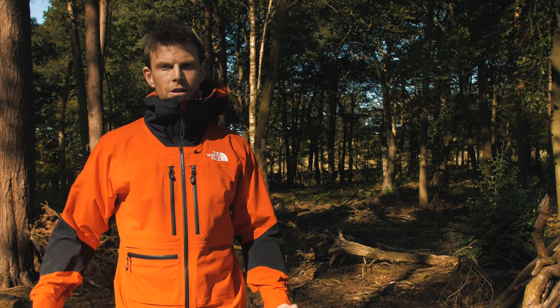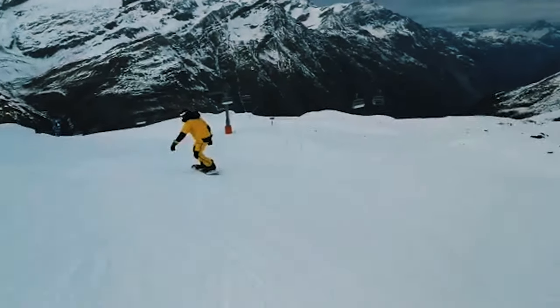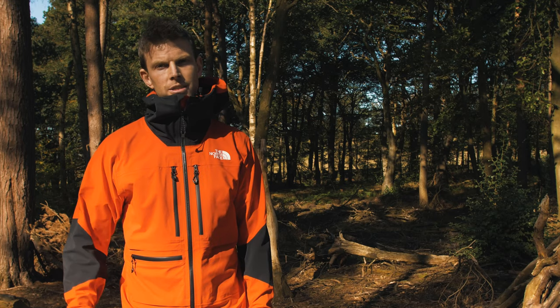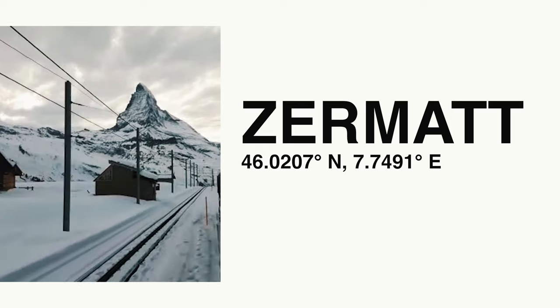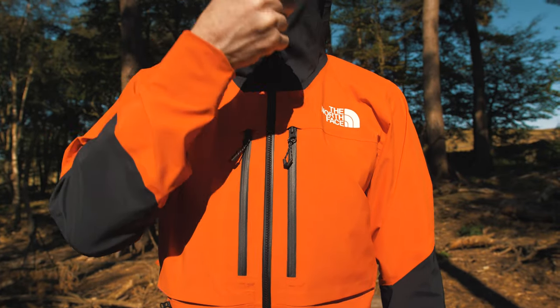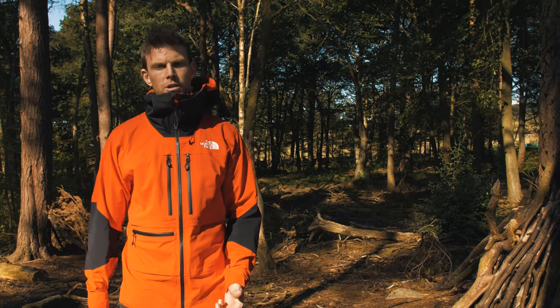So this is the L5 Pro. I've probably tested this more than any other jacket we've ever made a video for before. I've been using it for over a year, starting in Zermatt last winter when North Face took us there to ice climb and ski. Everything about it ticked all the boxes — it's breathable, it's durable, it's waterproof.